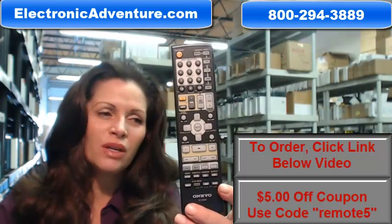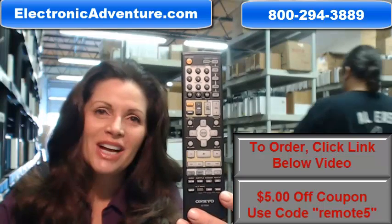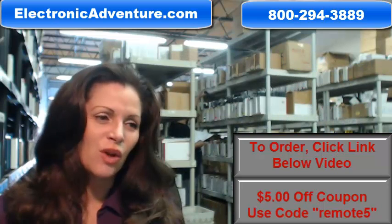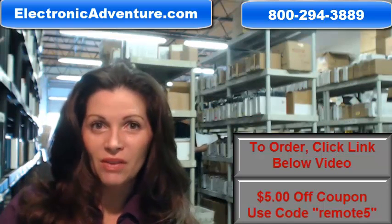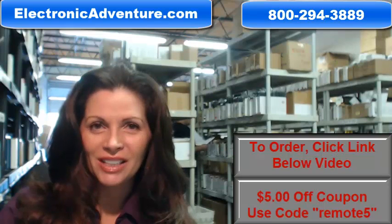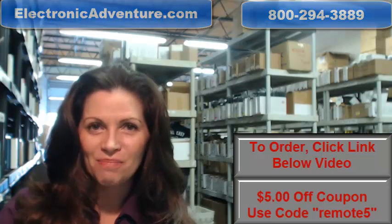Again, you need to order this Onkyo Remote Control. Click on the link below, order it, it ships today. If you have any questions, call that 800 number that you see on the screen, and one of our operators can help you out. Thanks for shopping with us at ElectronicAdventure.com. I'll see you next time.